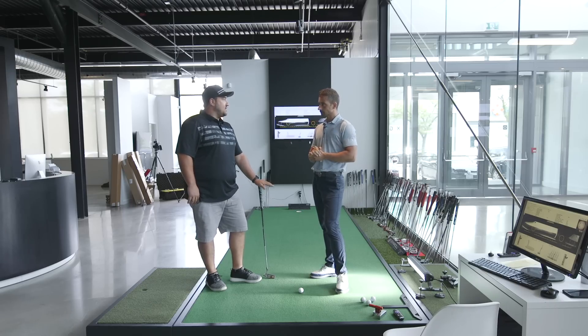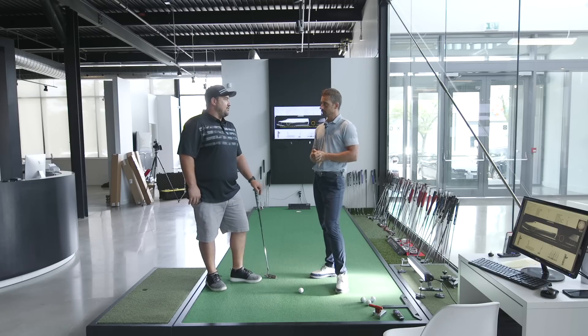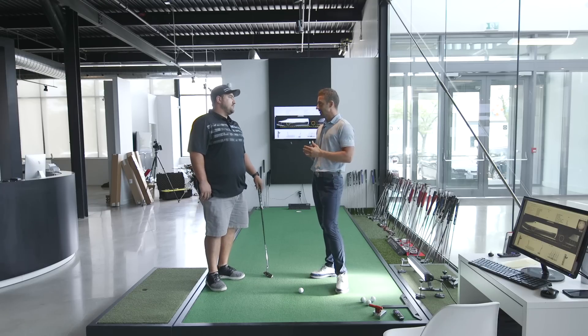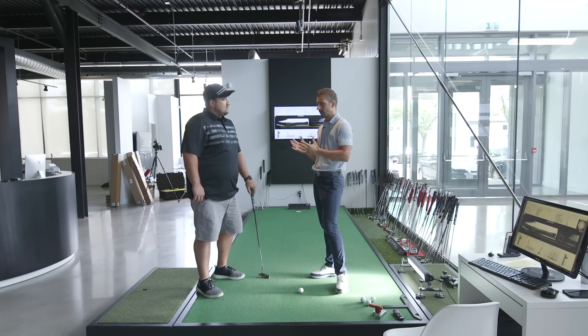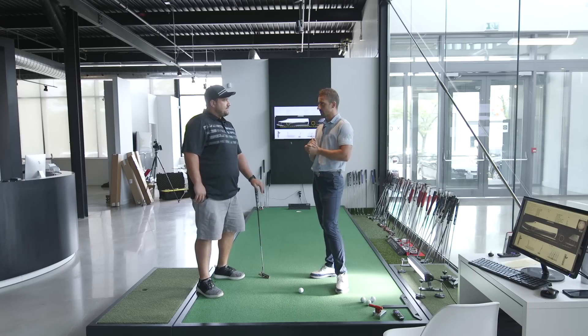Nick's other putters include a Toulon Austin plumber's neck, a Bettinardi Queen B6, and a Scotty Cameron GoLo — pretty much all the realms covered. Sometimes what you need is a fresh look. If you've got certain tendencies in putting, you sometimes need the putter to do something a little different or deliver in a certain way.